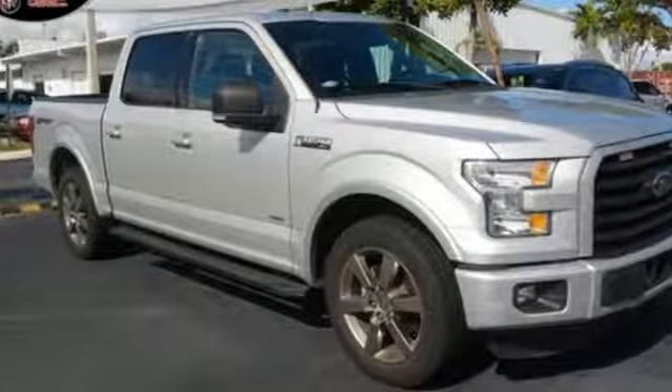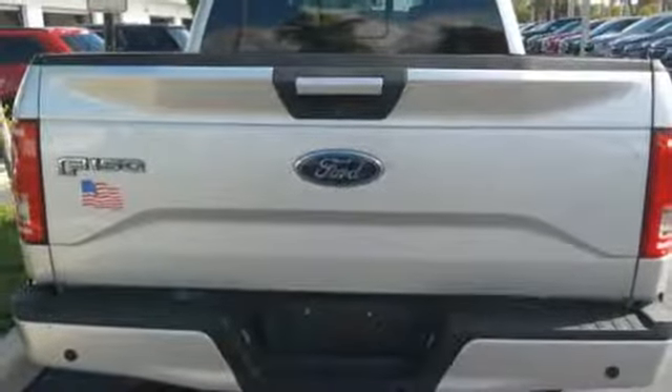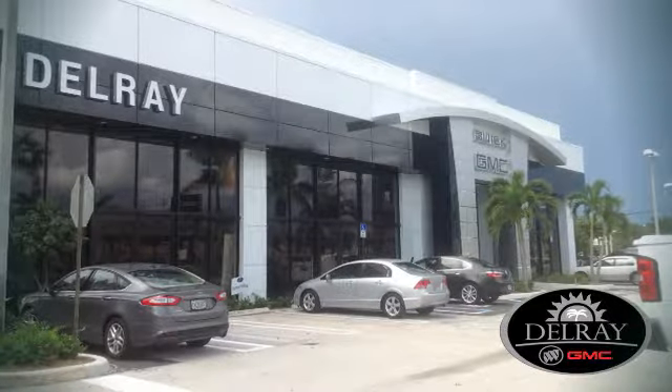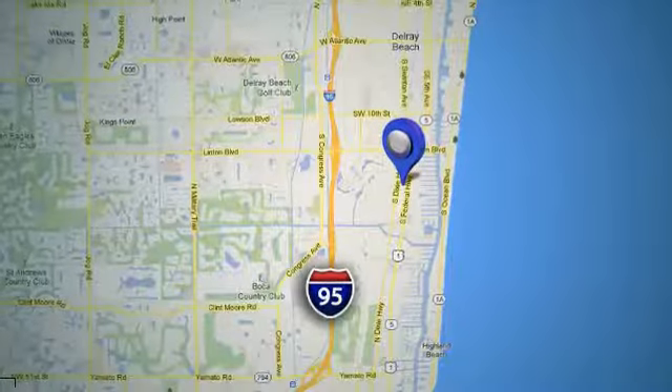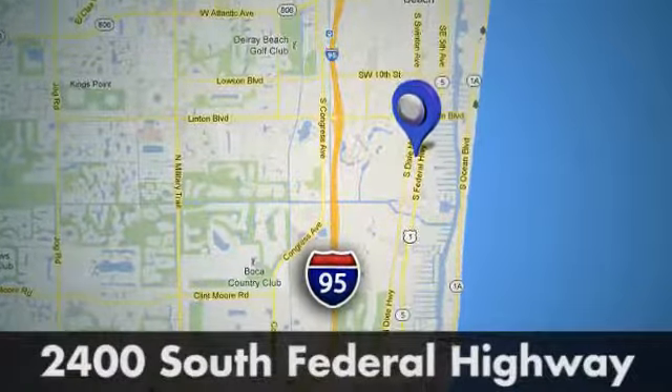Ford has won over millions of loyal customers with a wide range of value-driven vehicles. See what it can do for you when you take it for a test drive. Our goal at Delray Buick GMC is to continue to be a leader in the industry. We're conveniently located at 2400 South Federal Highway in Delray Beach, Florida.